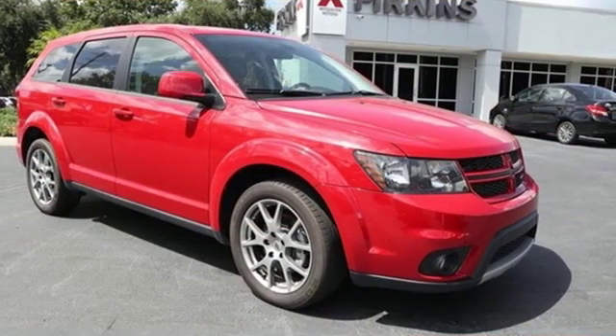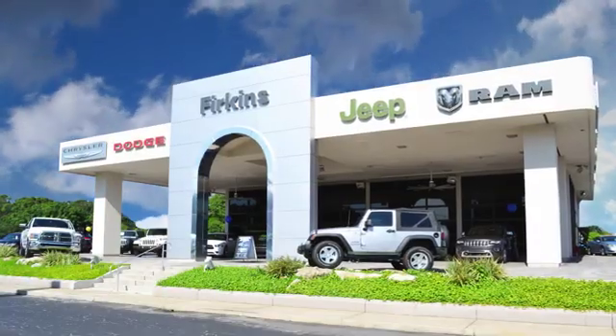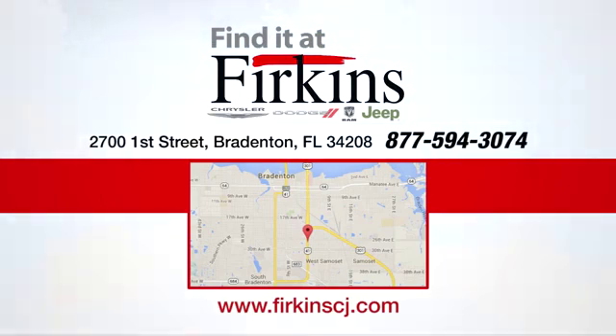it's a Dodge. Hurry in today and see it for yourself. Find it at Perkins — come see us today. We're located between the Red Barn Flea Market and the DeSoto Mall on First Street.